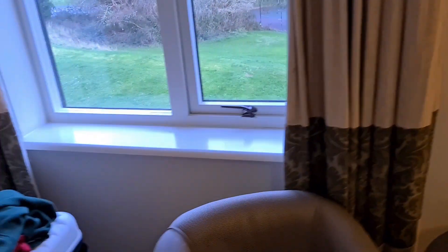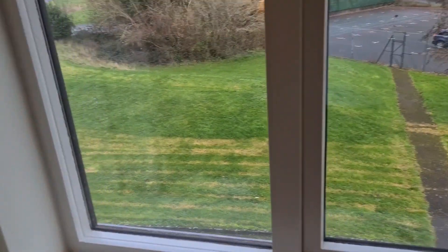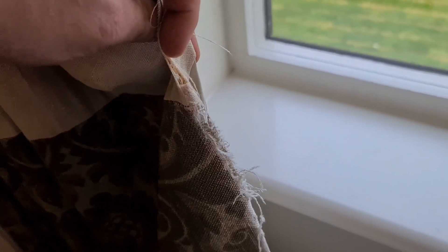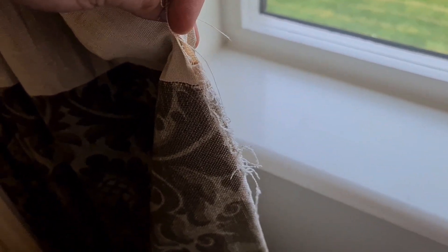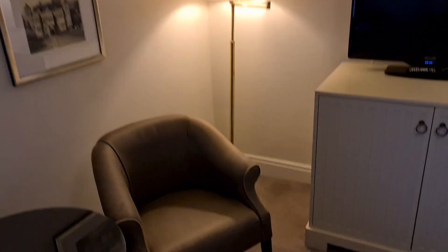I wouldn't expect this from such a good brand. There are more pictures on the wall and tonight we've got a bit of a view of a car park — but I'm not here for the view. The curtains are threadbare, which is not good. And if we look at the ceiling, we've got some cracks and a bit of something that's been filled in, with a big crack running all the way down — not good.